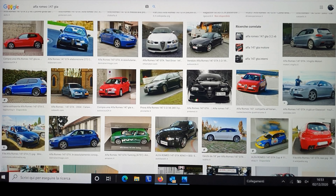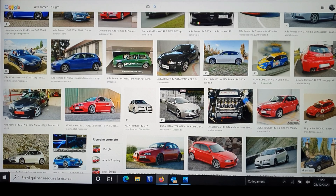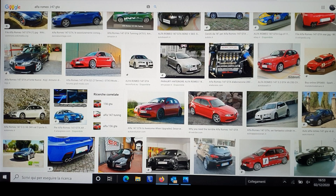Hi guys, and welcome to a new vlog! Today we'll have a look at the 147 Alfa Romeo GTA.